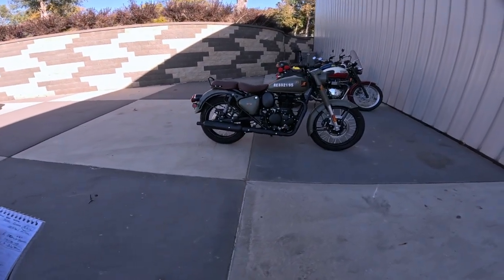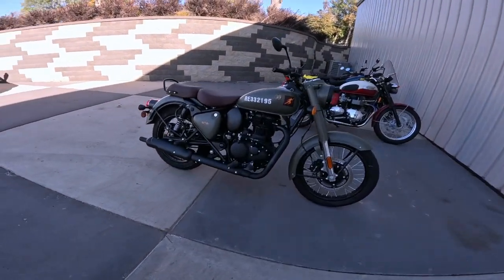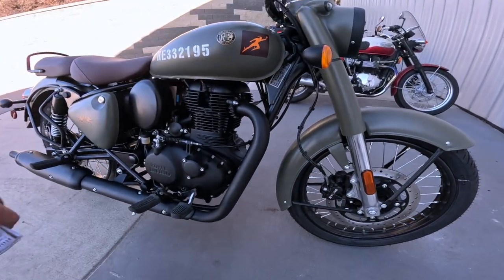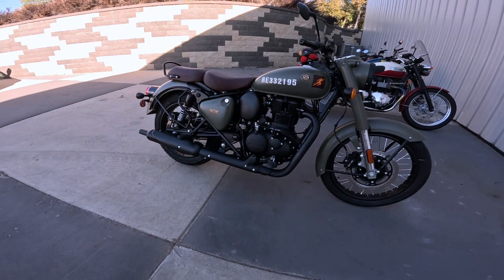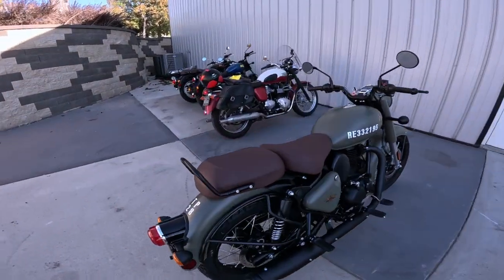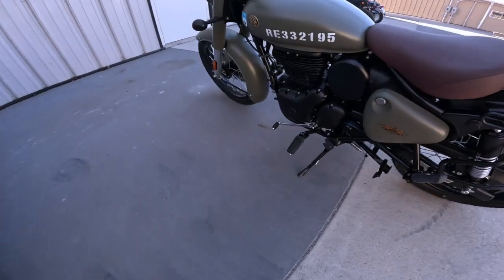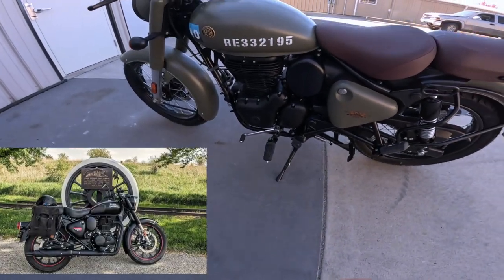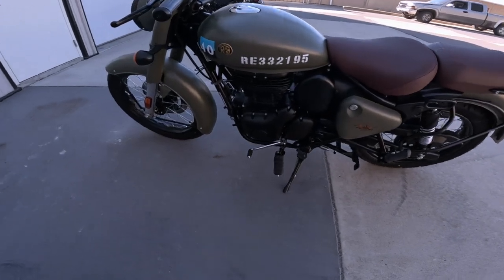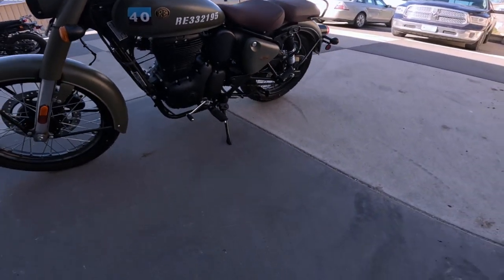So real quick: this is a 349cc single-cylinder air-cooled single overhead cam, two-valve engine. It makes about 20 horsepower and 20 foot-pounds of torque — that's about 27 newton meters. All of that goes through a wonderful five-speed transmission. I own one of these and it's the second-best transmission Royal Enfield has. It's just dead smooth; it's their best five-speed as far as I'm concerned.